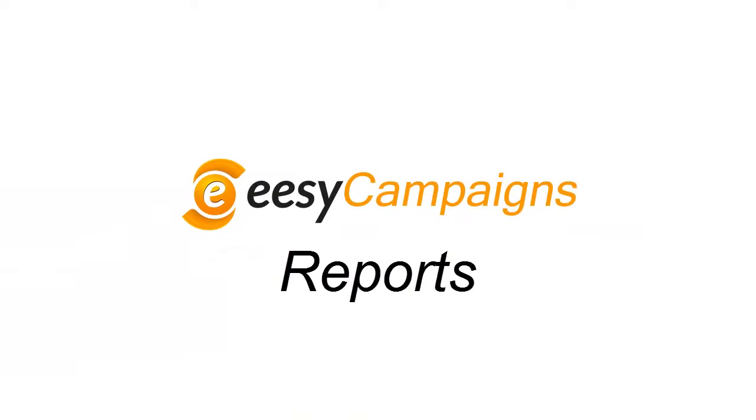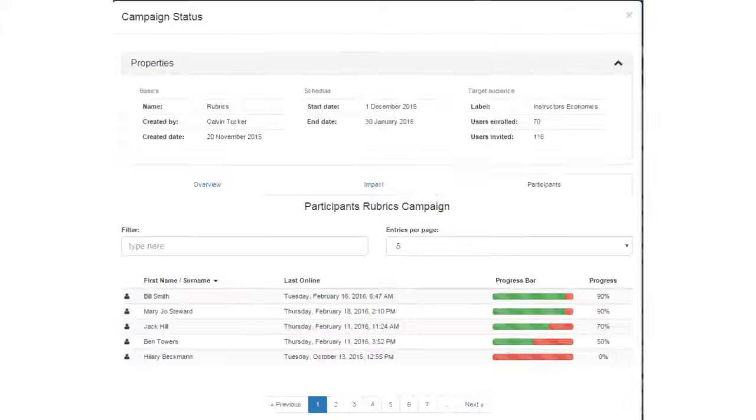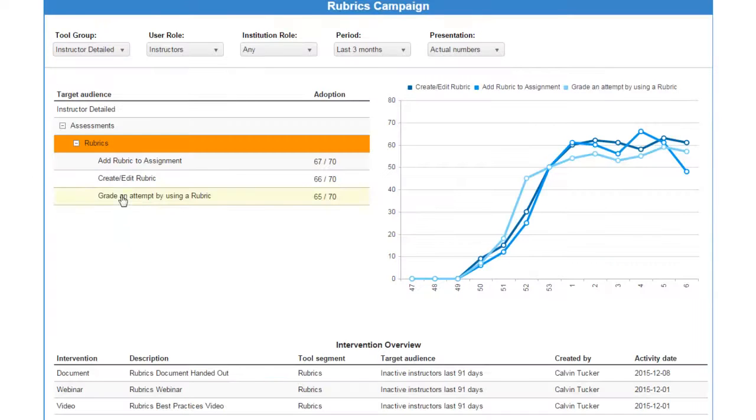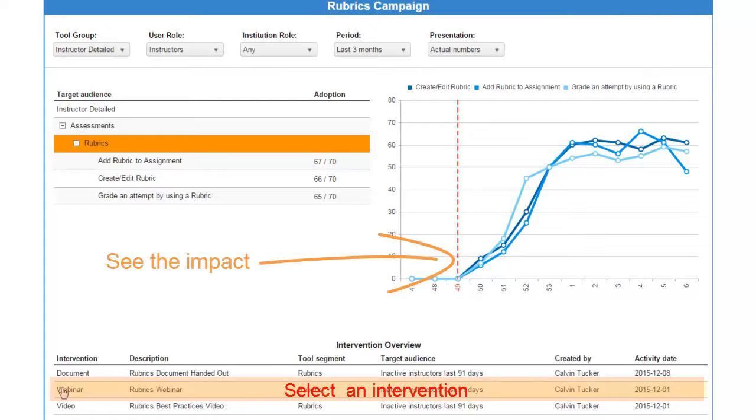Via Campaign Manager, he can monitor progress and participation of every user. But most importantly, in the campaign reports, Calvin and Kelly can see exactly what the impact of the intervention is on the actual usage of rubrics.